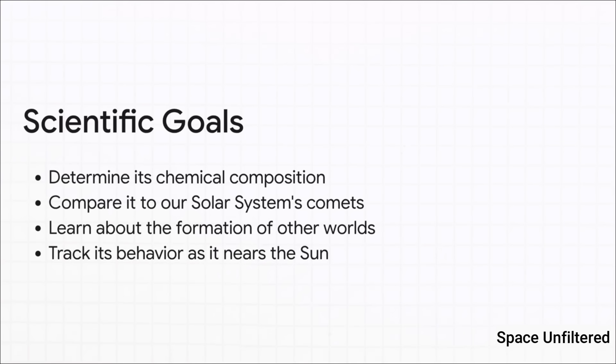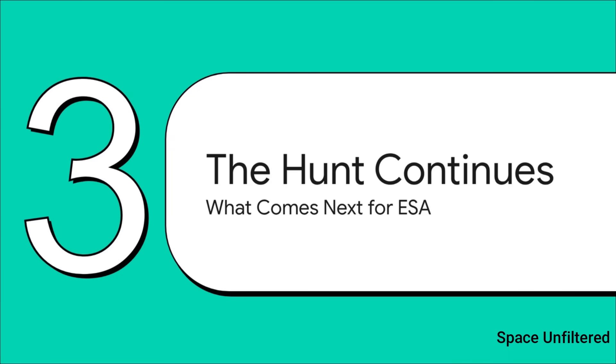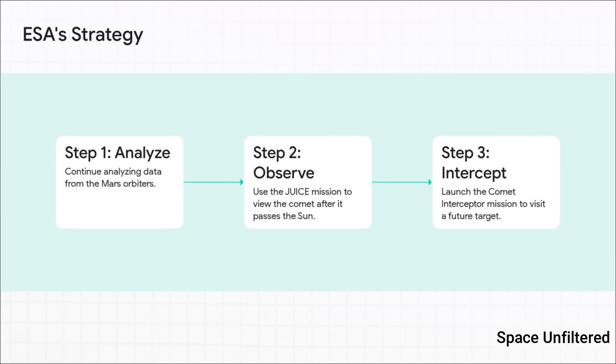This is exactly why data from Mars is so valuable. Scientists are going to carefully analyze that faint light from the coma to figure out its chemical recipe. Does it have the same building blocks of life that our own comets do? Is it made of different stuff? Every bit of information helps us figure out if the ingredients for planets like Earth are common throughout the galaxy. So this observation from Mars isn't really an endpoint — it's more like a beginning, one part of a much bigger story, because the hunt for interstellar objects is just getting started.